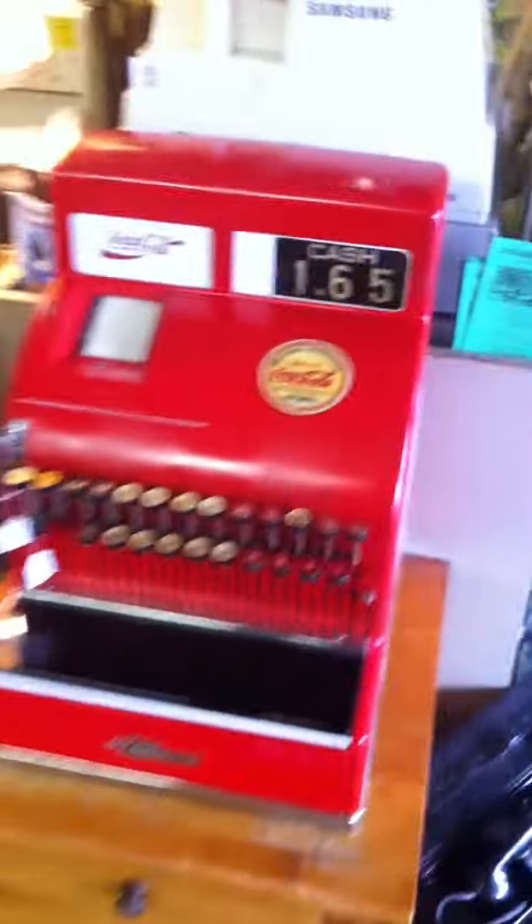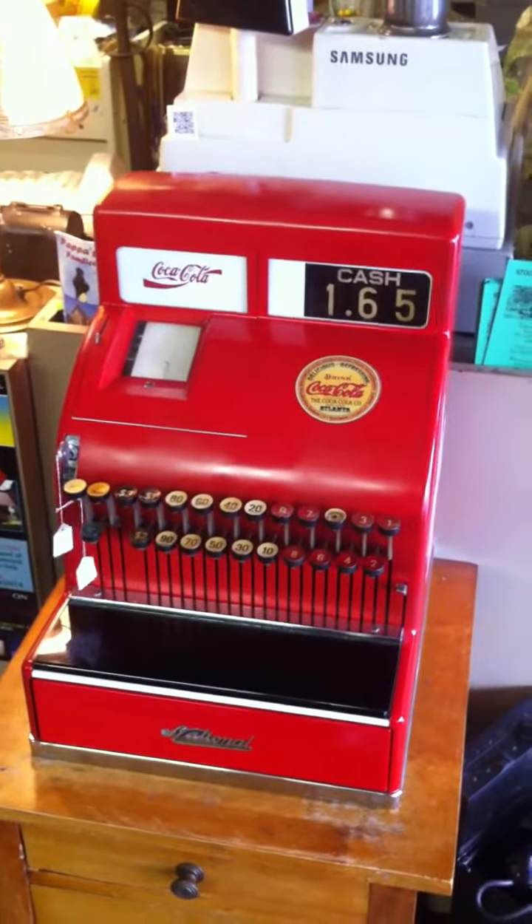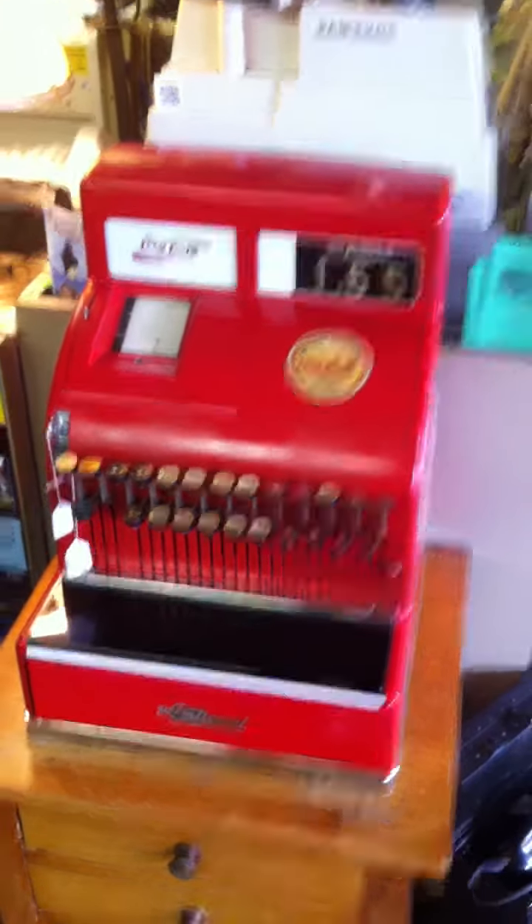So, there you have it — a 1930s NCR register, made to resemble the Coca-Cola ones that were given out to the trade. Enjoy.